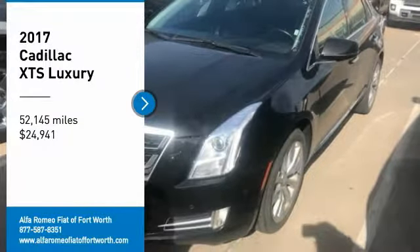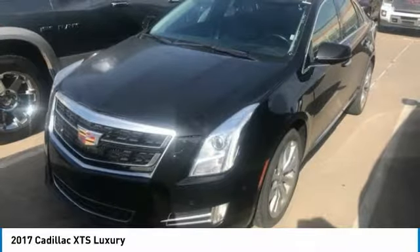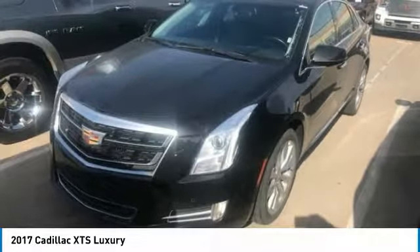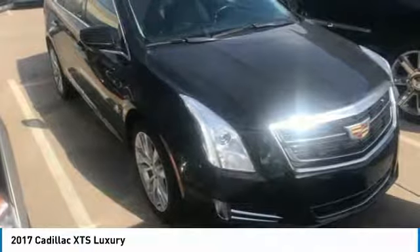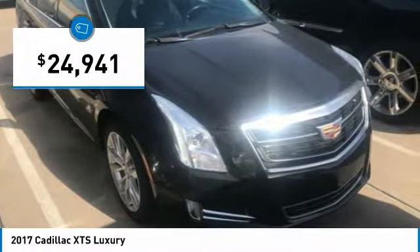Stop by and take a look at the 2017 XTS. The Cadillac XTS will have every kind of feature you can think of. It comes with a spacious, high-tech cabin and is packed with lots of safety features. It is a full-size luxury cruiser, a pleasant ride for any Cadillac owner, and is priced below $25,000.